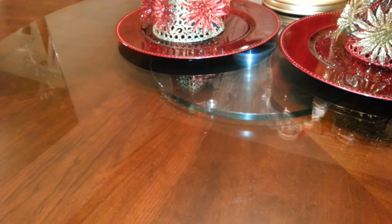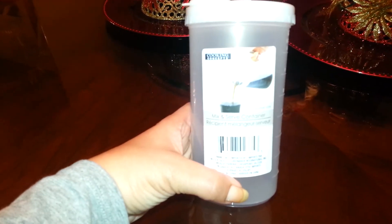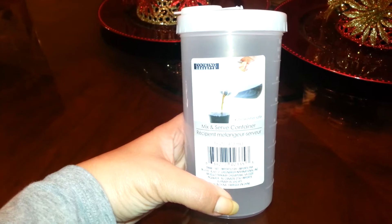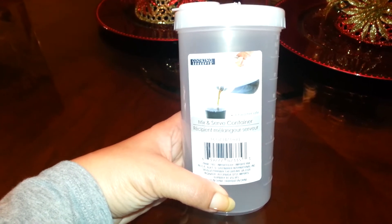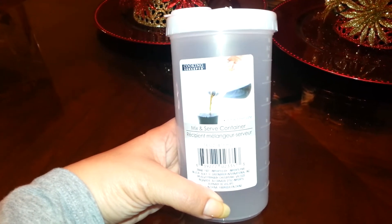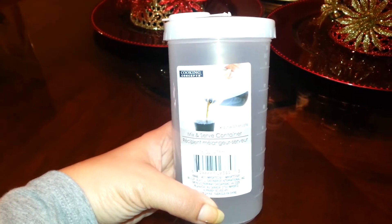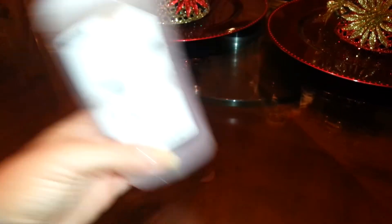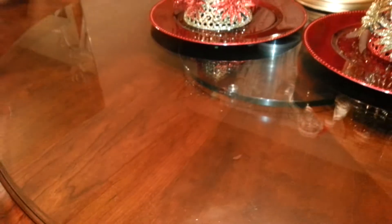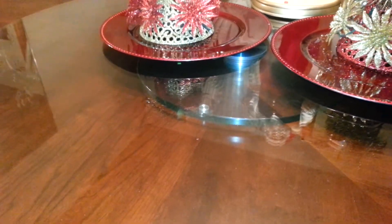I got a mix-and-serve container that holds up to 16 ounces. I got it because I bought some Nescafe instant coffee — I was thinking of making iced coffee. Last week I went to Bed Bath & Beyond and bought an Aero Latte frother, which works really well with skim milk or one percent milk. I can show you guys if I end up using it.